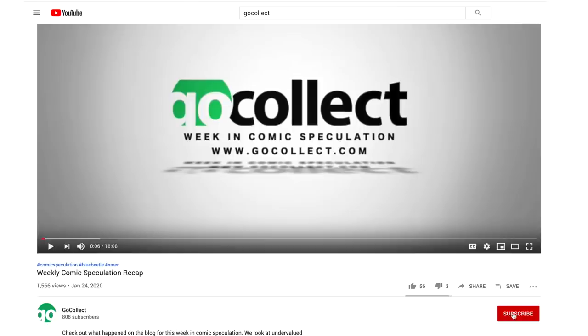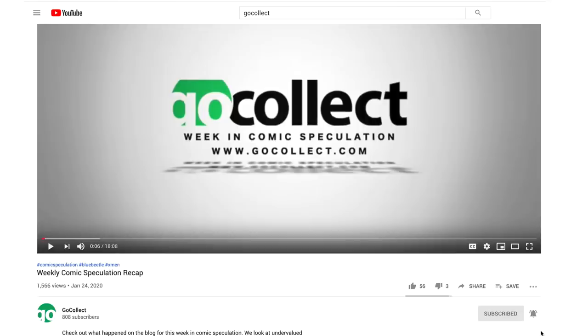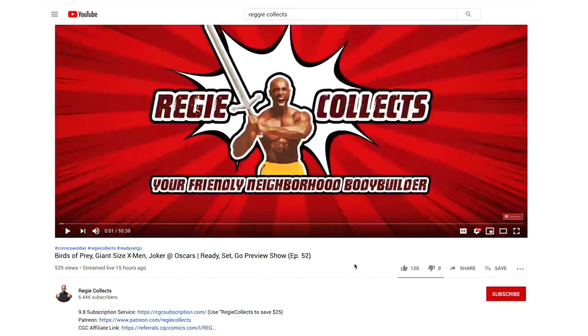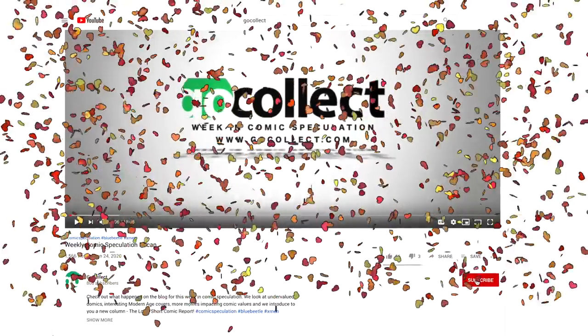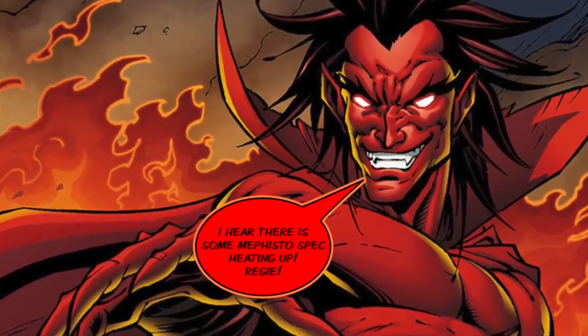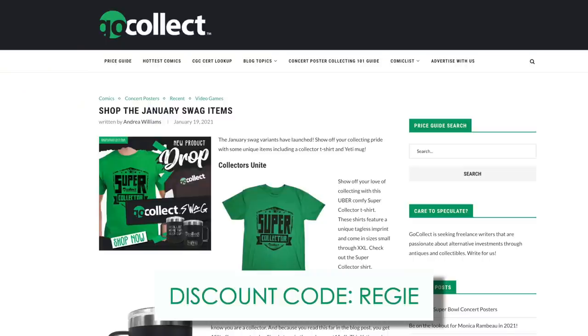Before we get started, I want to encourage you to subscribe to the channel and turn on notifications so that you don't miss any of the content released by Go Collect. I'm Reggie, your friendly neighborhood bodybuilder and comic book collector, and the host of the Go Collect Speculation Video. I want to give you a reminder to check out the Go Collect swag shop — if you use my discount code 'Reggie' you can save yourself a couple of bucks if you decide to pick up some merch.